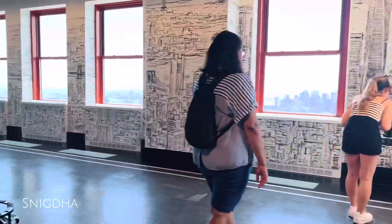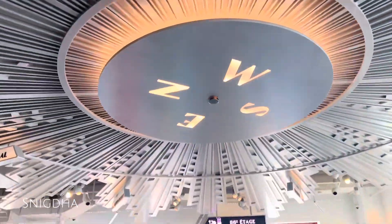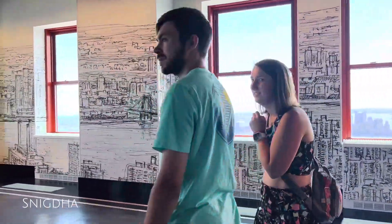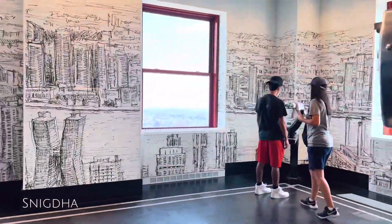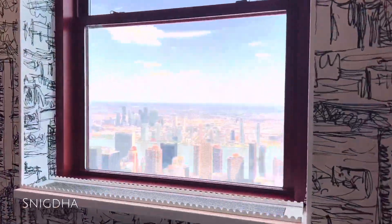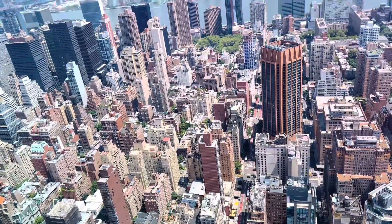We made our way to the lift and up to the entrance of the observation deck. The entrance opens up to a stunning view of Manhattan.